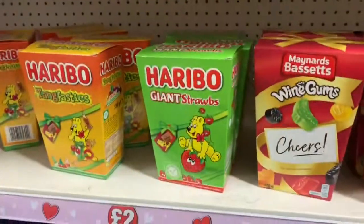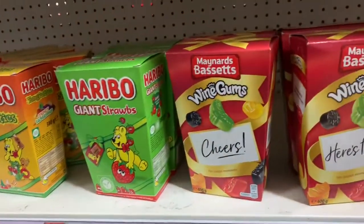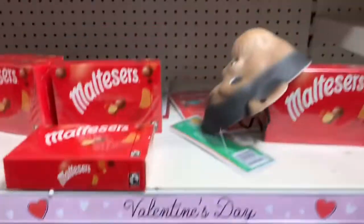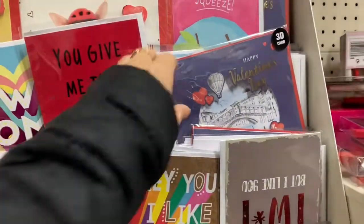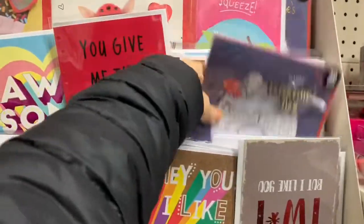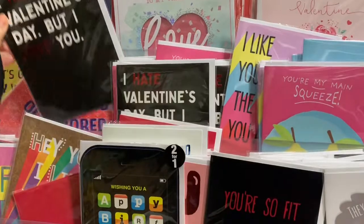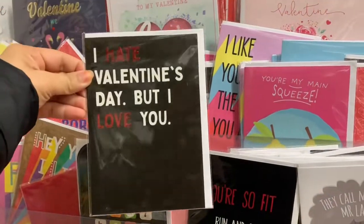We have here two pound items. And then letters — we have a 3D card for Valentine's Day. And 'I hate Valentine's Day but I love you' — haha, it's cute!